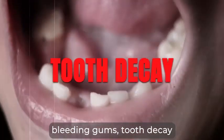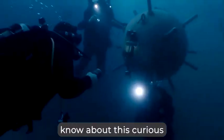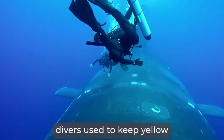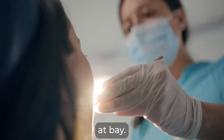If you're suffering from bleeding gums, tooth decay, and bad breath despite everything you've tried to save your teeth, then you need to know about this curious method that Navy divers use to keep yellow, rotten teeth, gingivitis, and virtually every dental problem at bay.